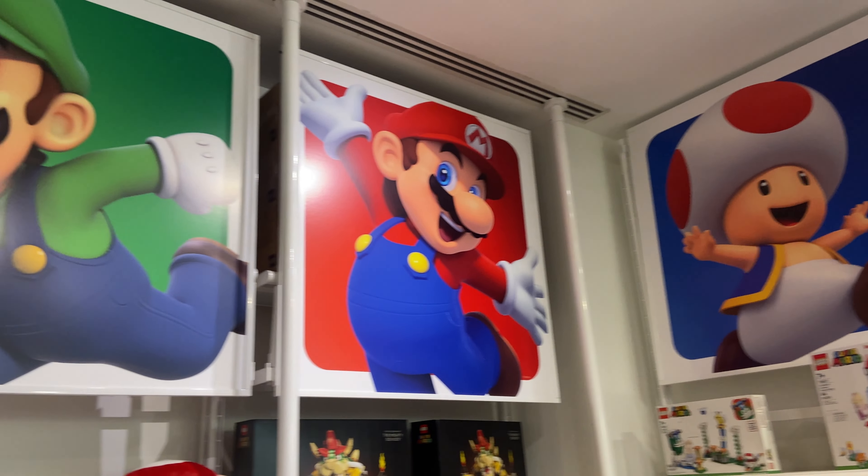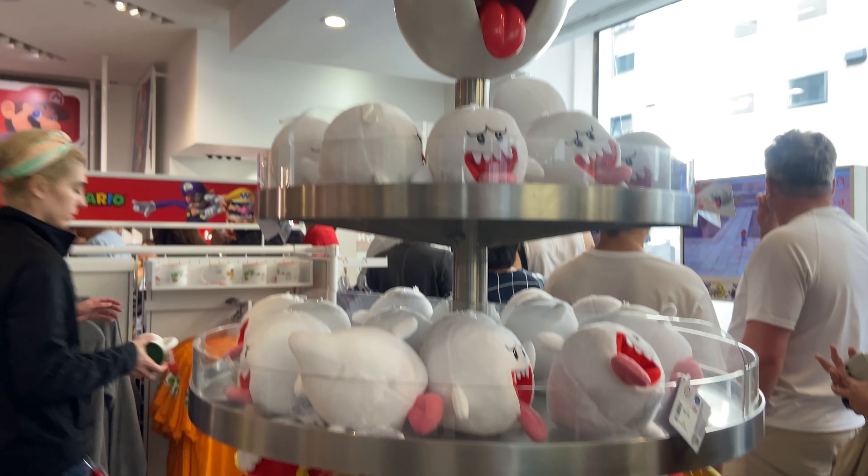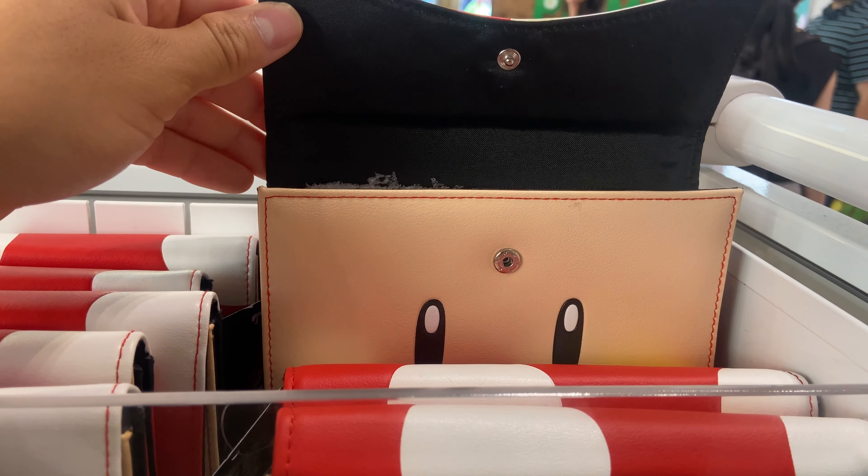First, we start off on the ground floor, which was all Mario merch and general Nintendo merch. For Mario merch, there was a bunch of plushies, this cursed Nintendo bag wallet, and Bowser plushies.